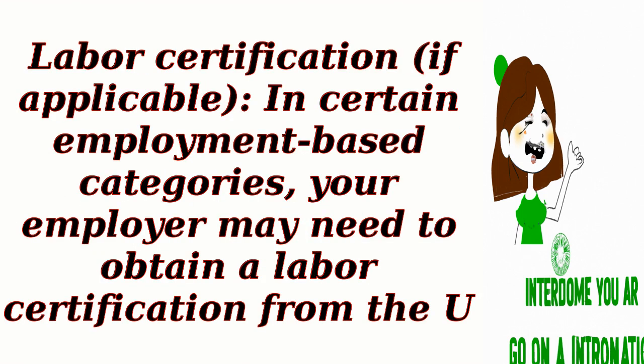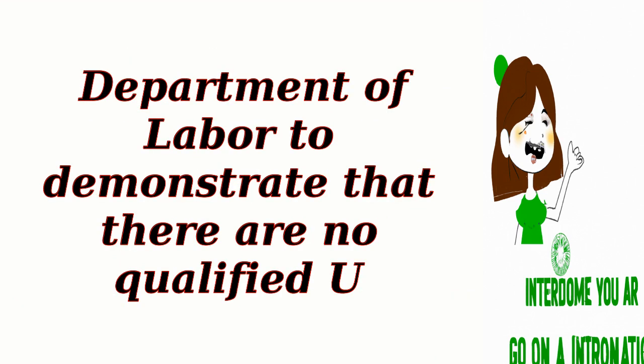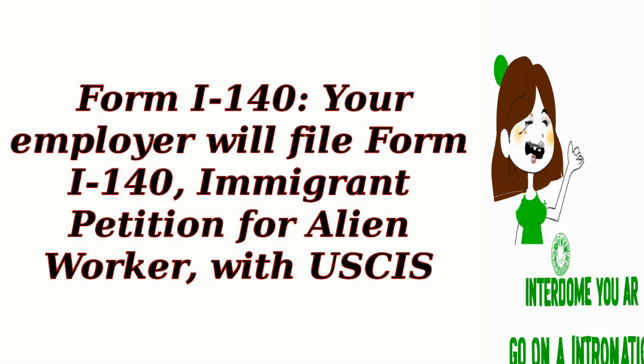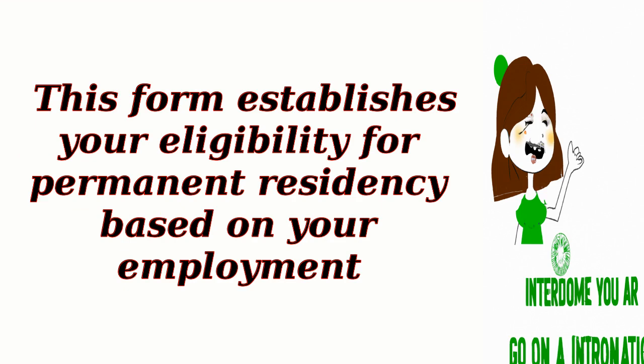Labor certification. If applicable in certain employment-based categories, your employer may need to obtain a labor certification from the U.S. Department of Labor to demonstrate that there are no qualified U.S. workers available for the position. Your employer will then file Form I-140, Immigrant Petition for Alien Worker, with USCIS, which establishes your eligibility for permanent residency based on your employment.